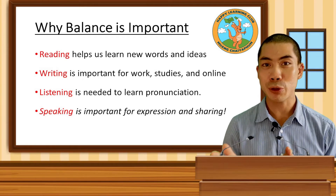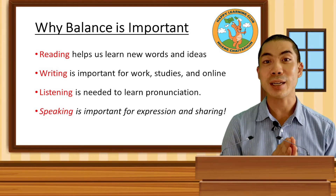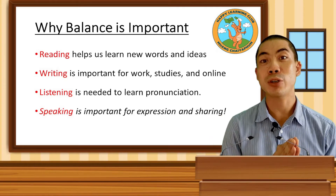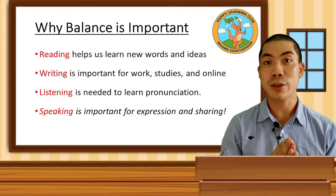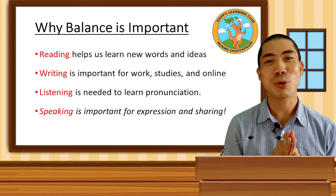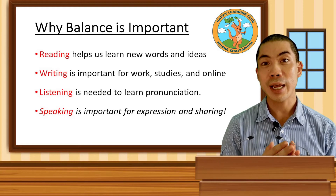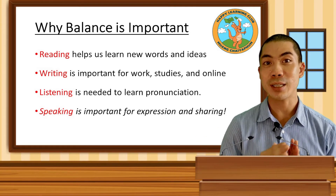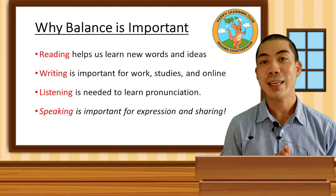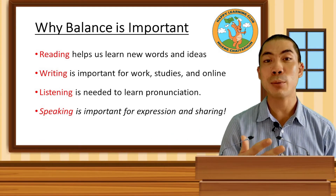Then there is the writing component of English, which is very important for work, for studying and for being online, but just writing alone is not enough because it doesn't teach us real life interaction and communication. Then there is the listening component, which is very important to learn pronunciation and the correct use of phrases and the right way to speak naturally. But if we only listen, it's a very passive practice because we are not using it in any constructive way.